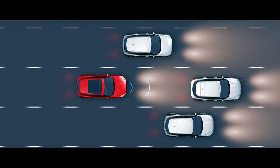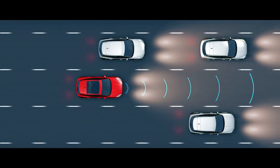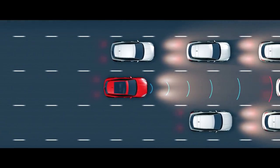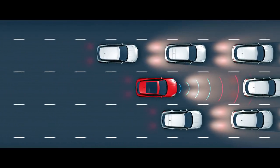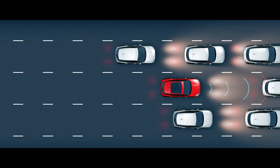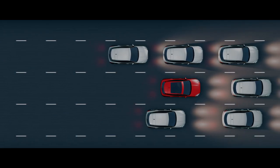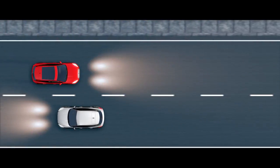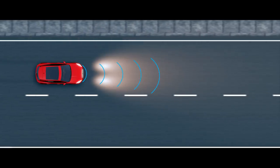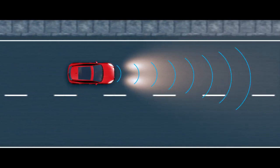Adaptive Cruise Control can be activated to monitor the traffic ahead, adjusting speed automatically to maintain a set distance, resuming a pre-set speed once the road is clear. Queue Assist keeps a suitable distance when queuing in traffic, bringing the vehicle to a halt when necessary. Emergency braking can detect a potential collision ahead, alerting the driver and applying the brakes if required.